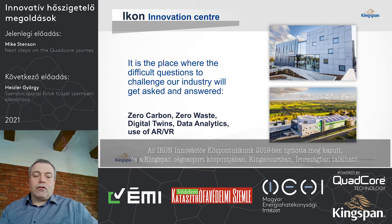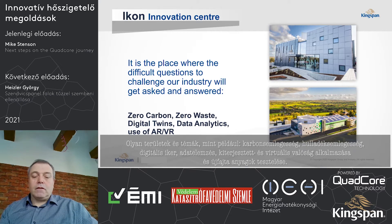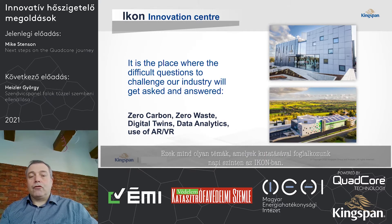The Icon Innovation Centre, which we built just over a year ago and opened in 2019, is located at our head office in Kingscourt in Ireland. It's the place where the difficult questions to challenge our industry will get asked and hopefully answered — areas such as zero carbon, zero waste, digital twins, data analytics, augmented reality, virtual reality, and new types of material.